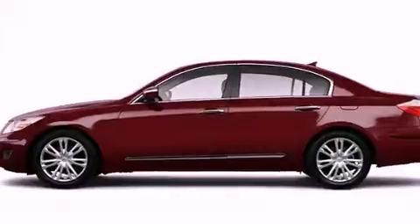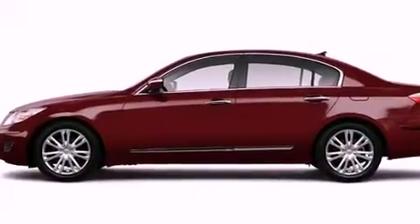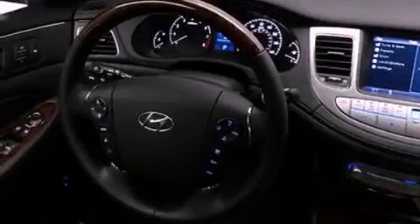Features include a power sunroof, a navigation system, a rear-view camera, a low-tire pressure indicator, traction control and stability control systems, privacy glass, fog lamps, an anti-lock braking system, and memory settings for the side-view mirrors.